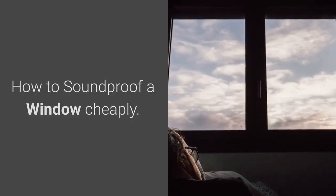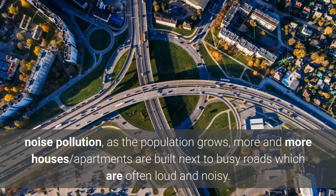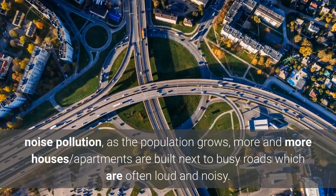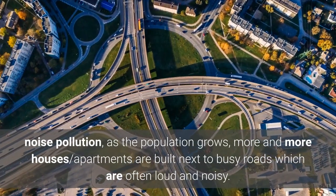How to soundproof a window cheaply. One of the most common issues people face in today's world is noise pollution. As the population grows, more and more houses and apartments are built next to busy roads which are often loud and noisy.